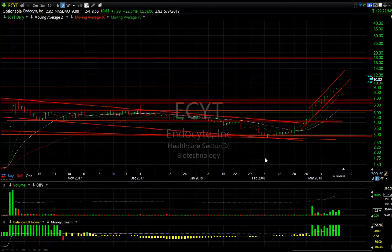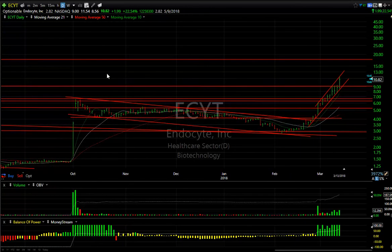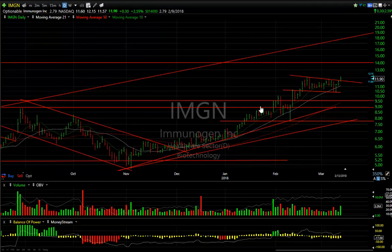ECYT is ramping up big time — it's gone from 3 to 11.50 in just about three to four weeks. Momentum continues; it's going to be 14 to 16 in that zone. Keep a close tab on this one — it is extended, but it has big-time momentum.